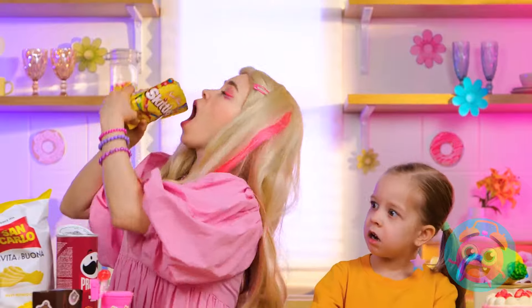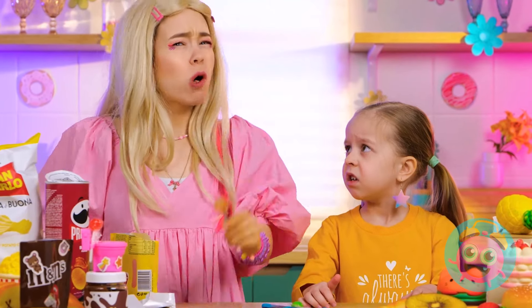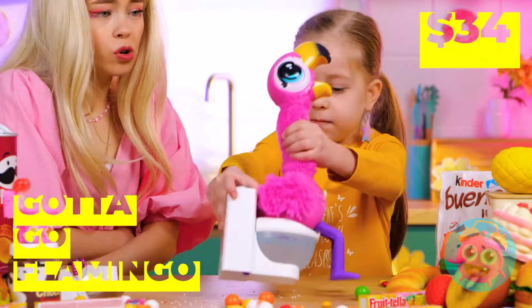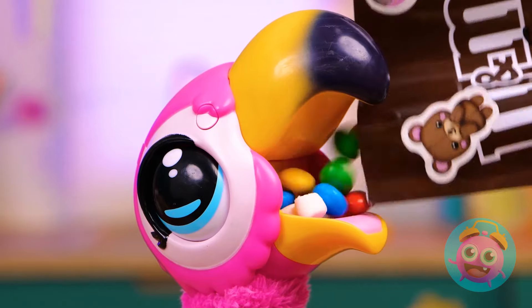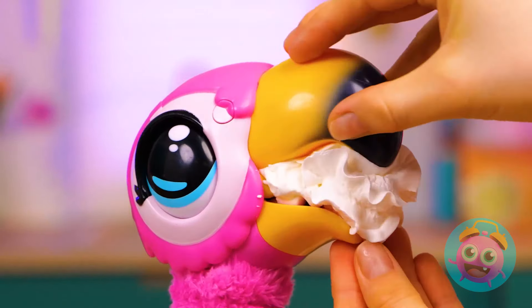Oh, just look at all this candy. It's so hard to pick just one. So why choose? Still, you don't want to get sick. It's okay. Our flamingo friend knows how you feel. For starters, he likes to fill up on candy too. Can't forget the whipped cream also.